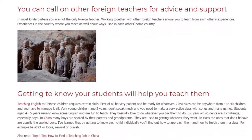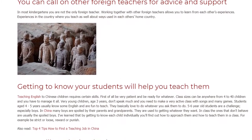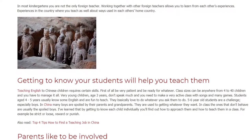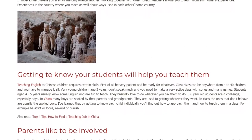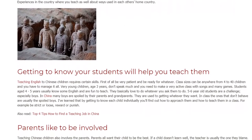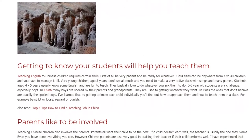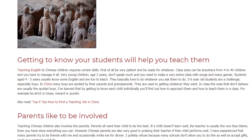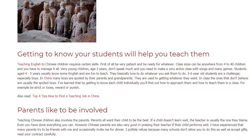5 to 6 year old students are a challenge, especially boys. In China, many boys are spoiled by their parents and grandparents and are used to getting whatever they want. In class, the ones that don't behave are usually the spoiled boys. I've learned that by getting to know each child individually, you'll find out how to approach them and how to teach them in a class — for example, whether to be strict or loose, or whether to reward or punish.